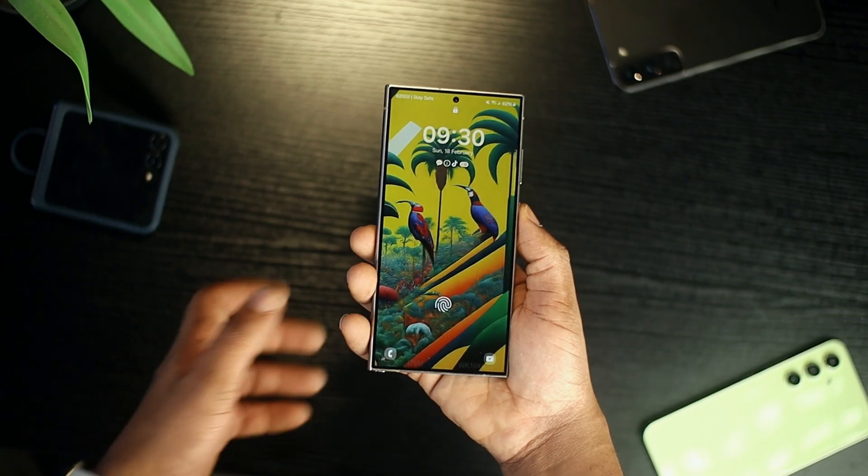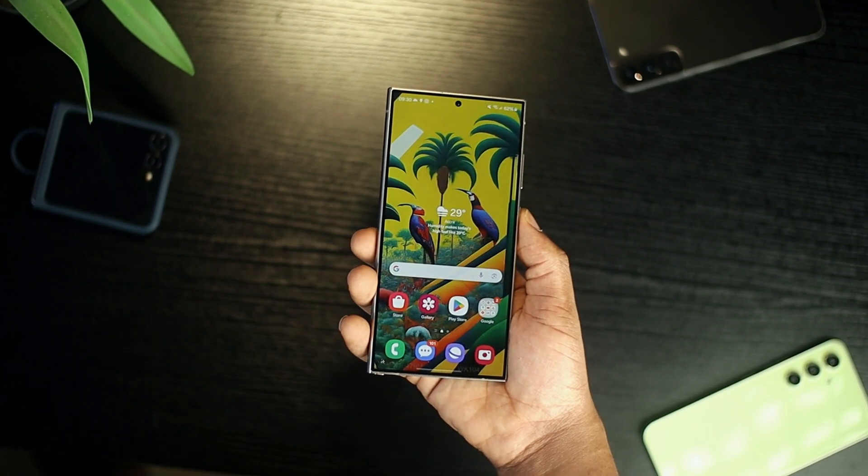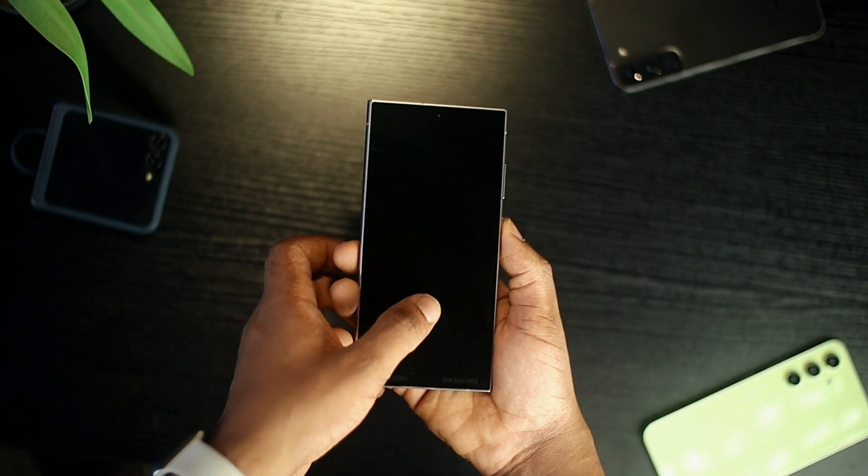As you should expect by now, there's a super fast ultrasonic under-display fingerprint scanner, which in my opinion is the fastest I've used so far. Let me skip to the parts most people are interested in as far as the S24 lineup are concerned — it's Galaxy AI.